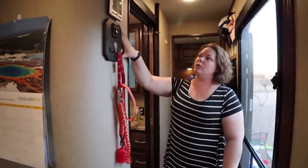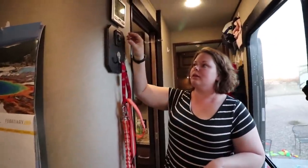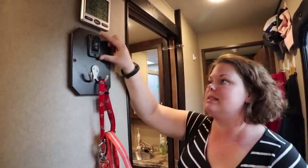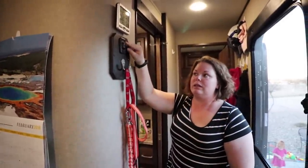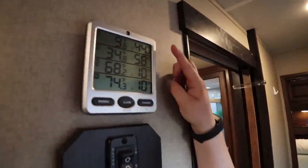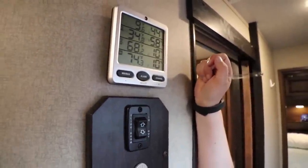On this little wall we have Vector's leash by the door — he can indicate he needs to go out by jumping up and hitting it. The slide control for the living space side is right here because when all the walls are in, you can't reach the control panel. Also up here are our temperature indicators showing the freezer, refrigerator, outside temperature, inside temperature, and humidity.